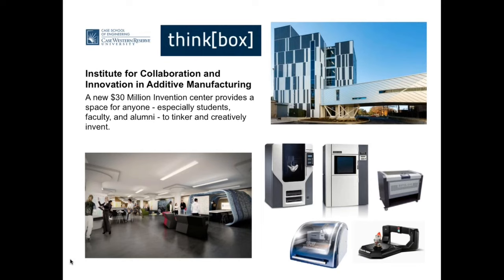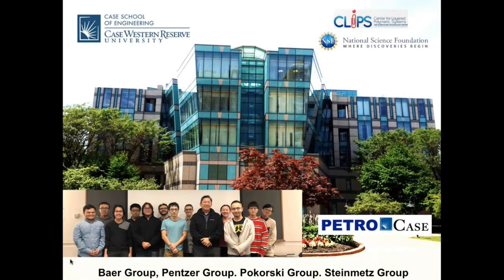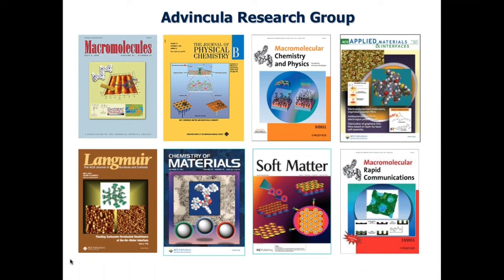ThinkBox is very accessible to our students, but also open to the public as well as faculty doing research in 3D printing. My department is the Macromolecular Science and Engineering department — that is polymers or plastics for short. We specialize on materials that end up in paints, plastic packaging, coatings, and even 3D printing.